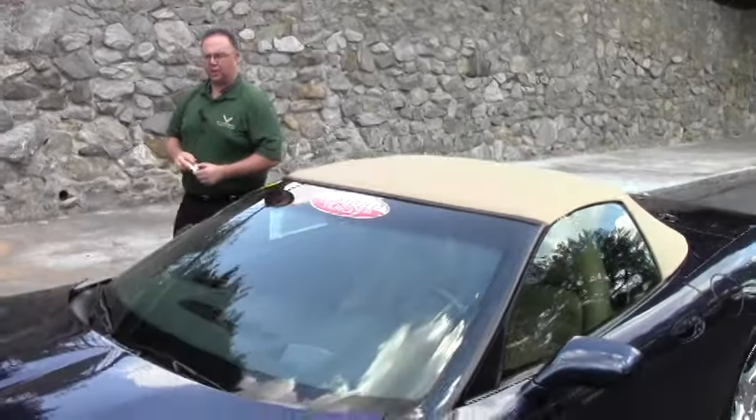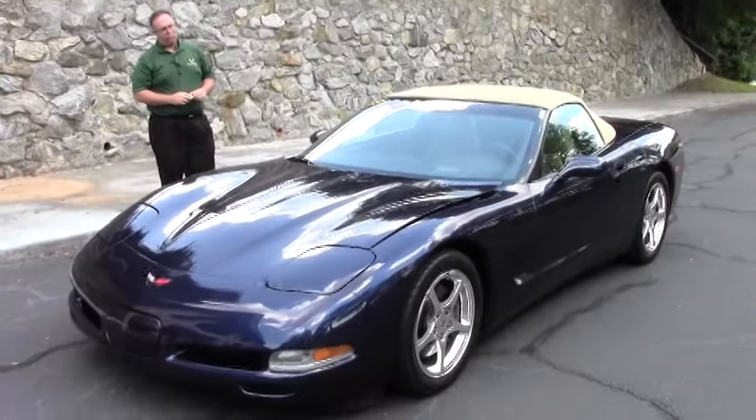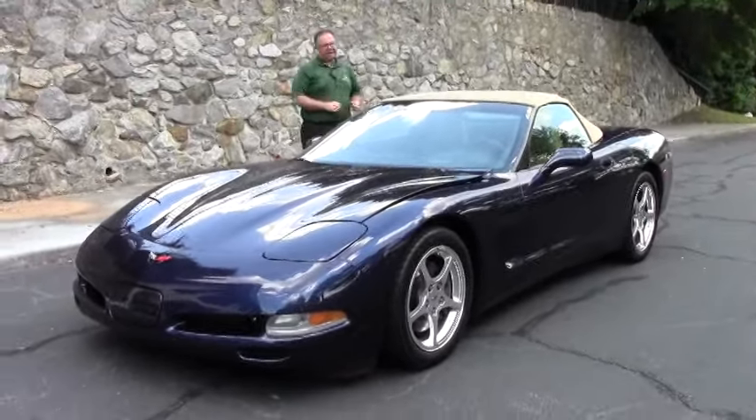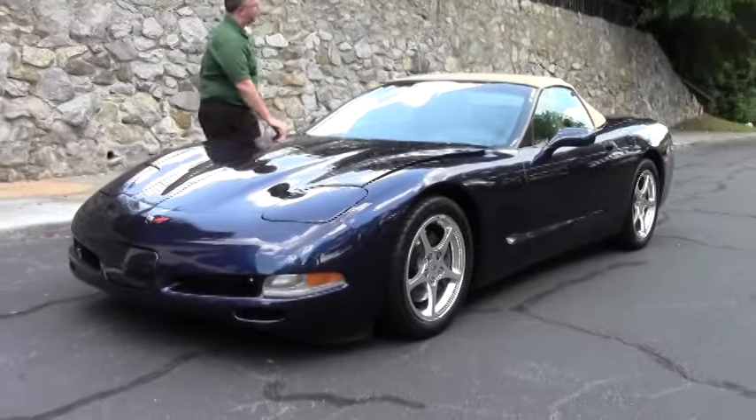Welcome to BioVet folks. Today we're going to take a look at a 2001 navy blue Corvette convertible with the tan interior. This absolutely gorgeous six speed only has 6,500 miles on it.